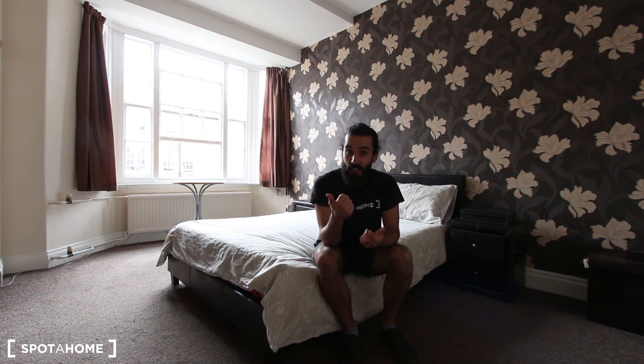You have Queensway station on the Central line just two minutes walking from the door of this property. You have Bayswater, Kensington Gardens, Hyde Park, and probably in 10 minutes you can be in Notting Hill. There are several buses and stops around that take you everywhere in the tourist centre of London, and you have 24-hour buses as well.